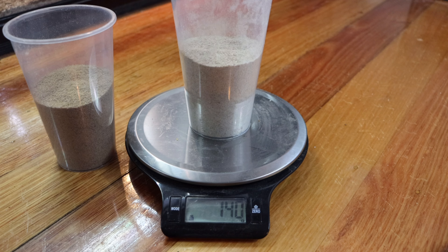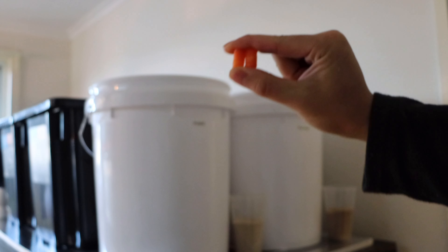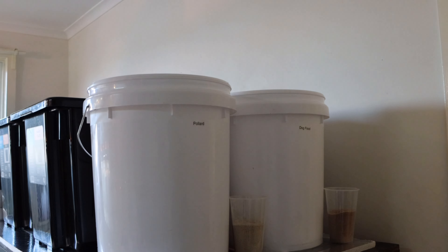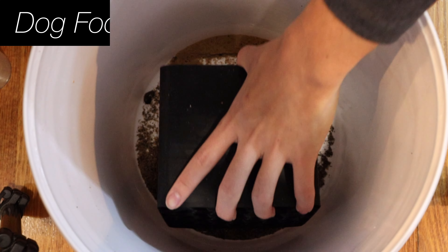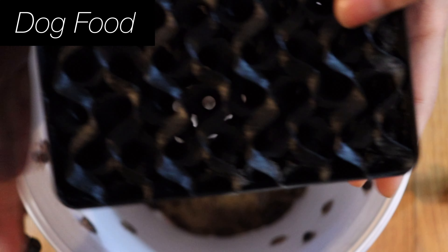I put aside exact amounts of ground dog food and pollard so that I can compare the amount consumed over time. The amount of food in the cup is the only dry food the woodies will be eating for the entire experiment. The dog food and pollard was available to the woodies at all times and it was topped up before it was finished. And for a source of moisture I'll be adding small amounts of carrots into the colonies every now and then, making sure to feed the exact same amount to each colony.